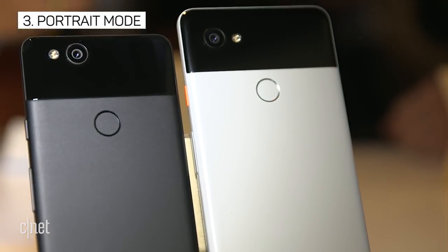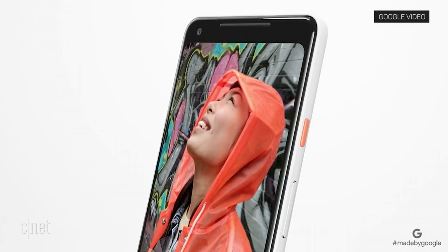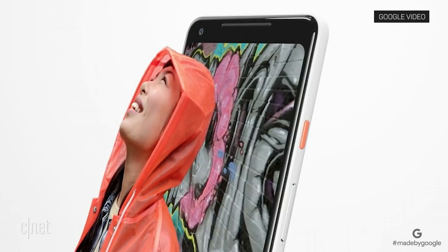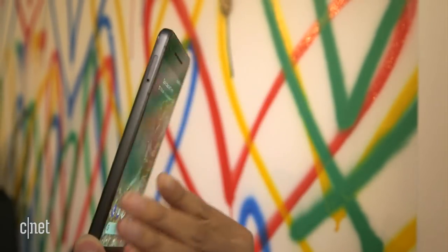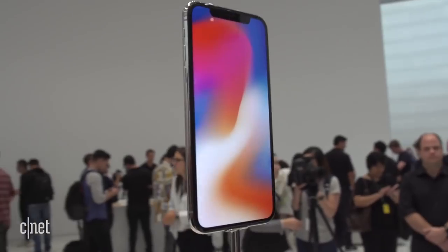Google didn't exactly say the Pixel had a better portrait mode than the iPhone, but it did say it can do it with one camera using machine learning. And it can do it on both the back and front camera. The iPhone 8 Plus only has it on the back camera — to get it on both, you have to wait for the X.